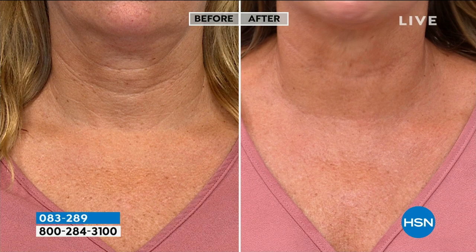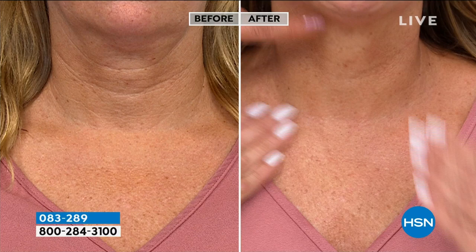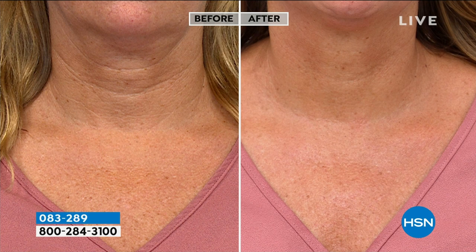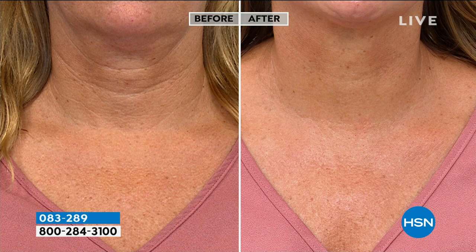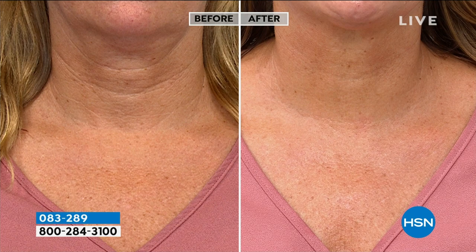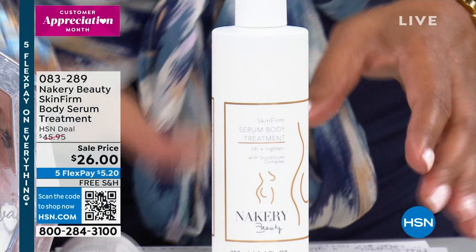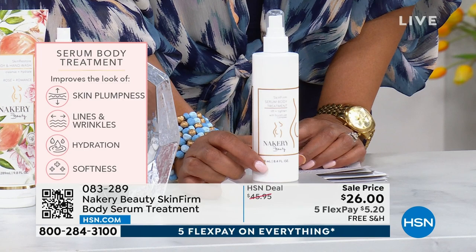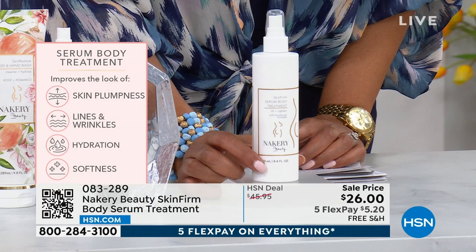It's not a heavy, greasy cream. She whispered to me she's going to have to throw those neck creams out — because that before is from using a day and night neck cream. Talk about disappointment — you waste money on products that don't work. What you're seeing live in the studio is that this works. If you have those tree trunk lines in your neck — from looking down at your computer or phone — this is called Shapewear in a Bottle, it's $26, normally $46. It's a serum body treatment that improves the look of skin: plumpness, lines and wrinkles, supreme hydration, and softness. We don't have a lot to go around — less than a thousand. I would secure it on auto ship.